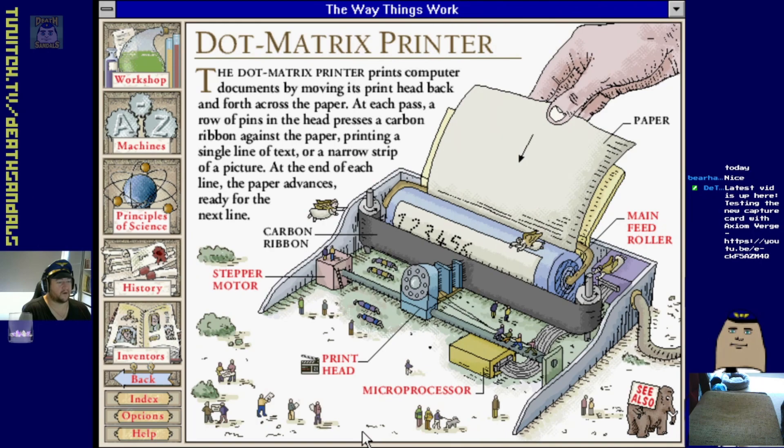Dot matrix printer - this is what we had when I was a kid. It basically worked the same way as a typewriter - little metal pins that would hit a carbon ink ribbon to put the little indent of ink on the paper.